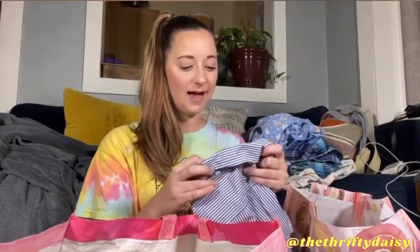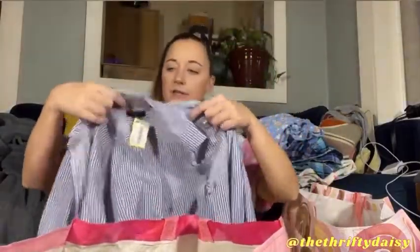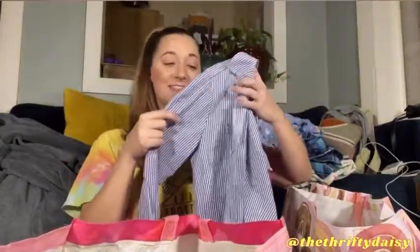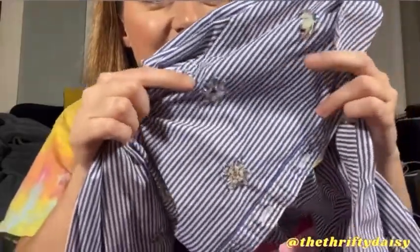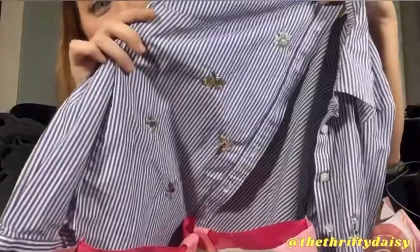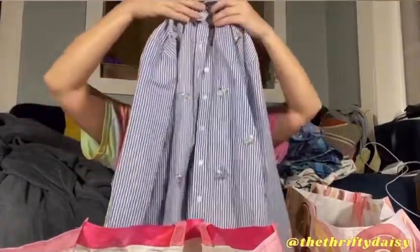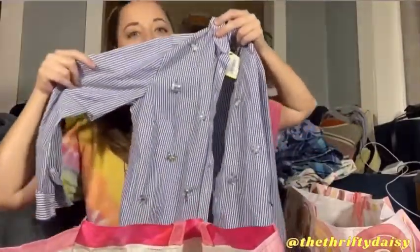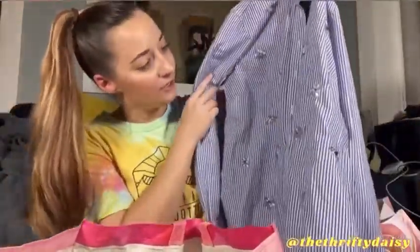This is a size petite from Talbots — perfect for the office or a fancy date night. I picked this up because of all of the details. I checked every single one and they are perfect with no flaws, and they are down both sides. It is a long sleeve button-up pinstripe embroidered jeweled top from Talbots, size petite.